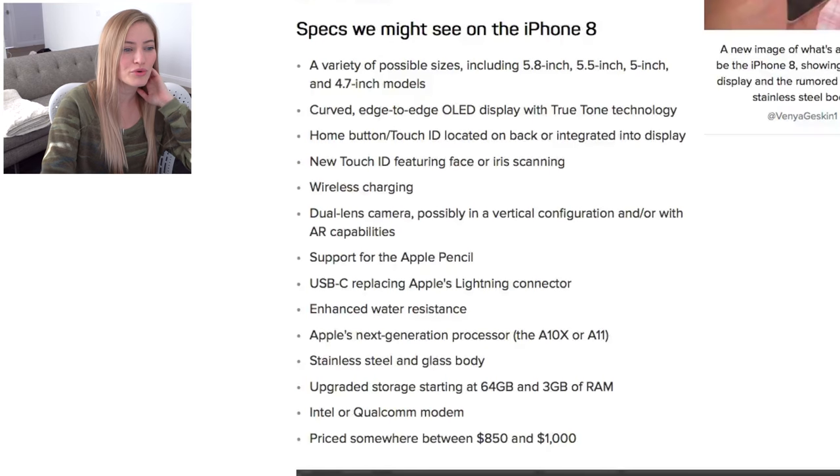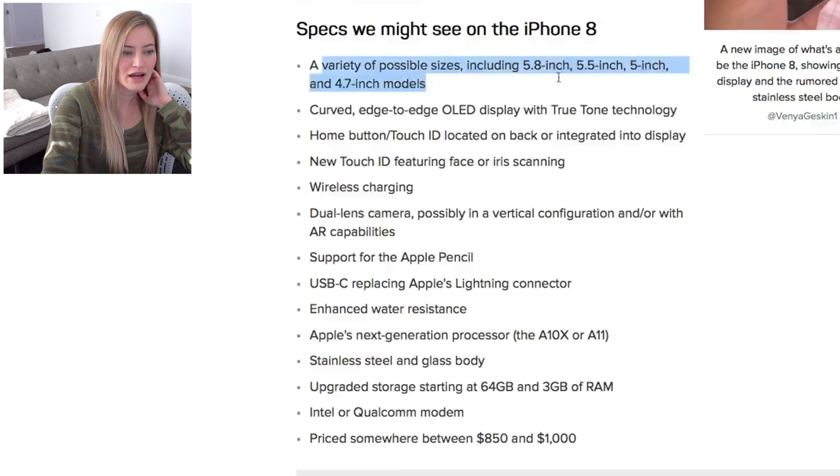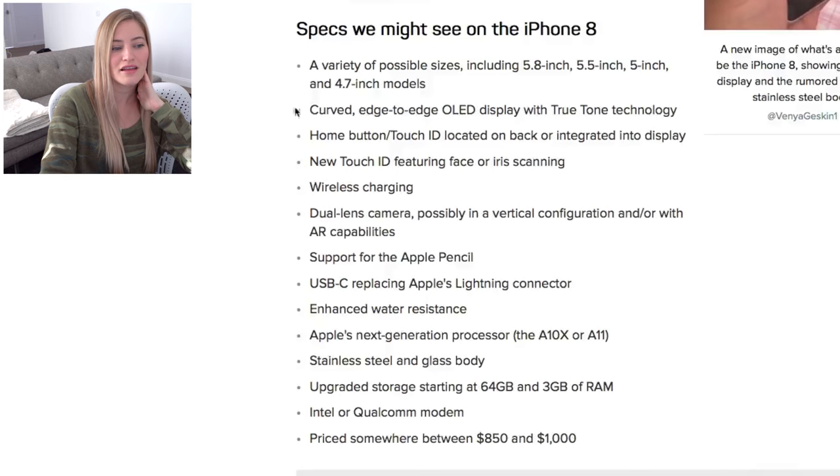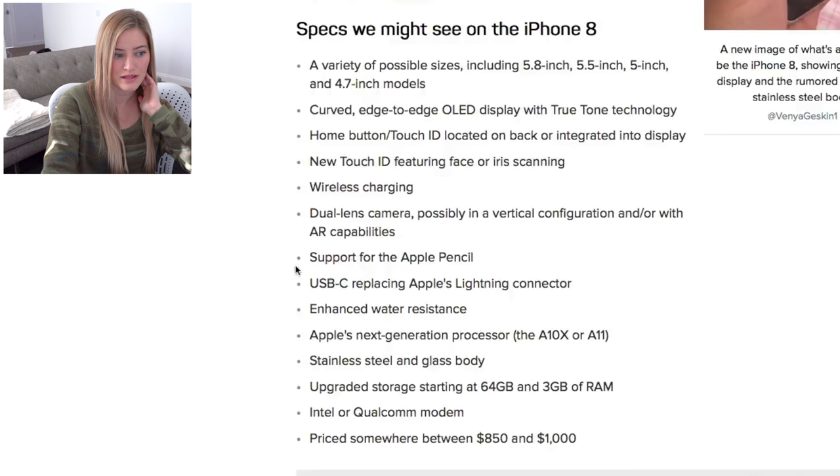Here are some other rumored specs: a variety of possible sizes — 5.8, 5.5, and 5 inches. Curved edge-to-edge OLED display with True Tone technology, home button and Touch ID located on the back or integrated in the display, new Touch ID featuring face or iris scanning, wireless charging, dual lens camera, support for Apple Pencil, USB-C replacing Apple's lightning connector, and enhanced water resistance — which I need because I just dropped my phone in the toilet.